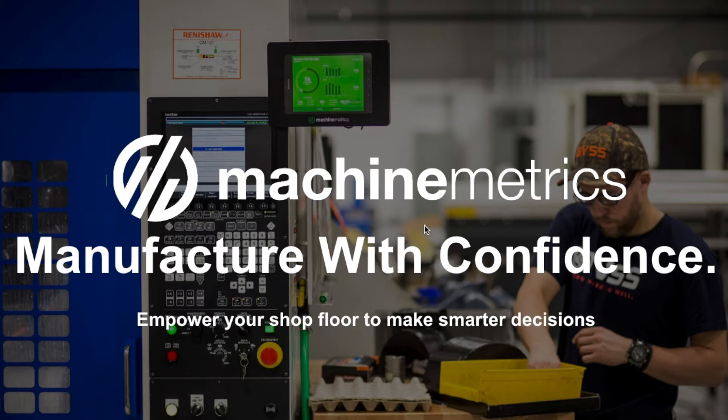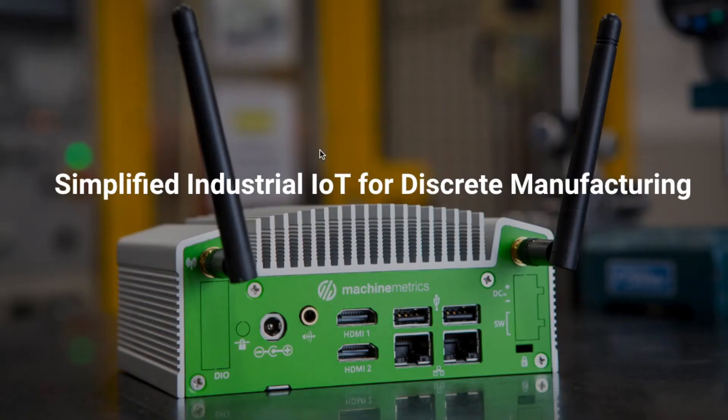MachineMetrics is very easy to install and to use. It will connect to really any machine through our industrial IoT gateway that runs the software required to pull data right from the machine's control. We also have hardware adapters that will pull data from older machines, and we've made that process very simple — just a button click on our interface.